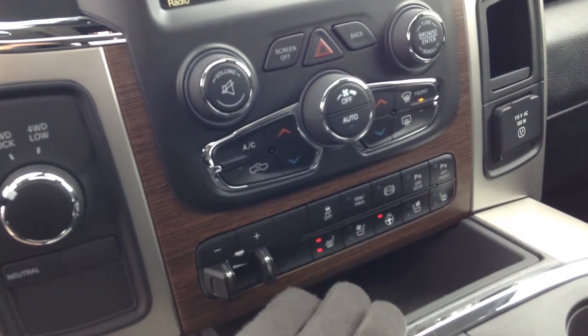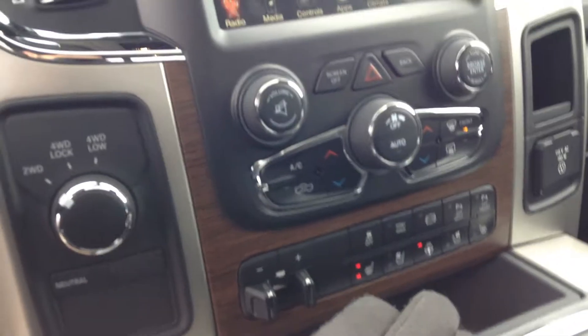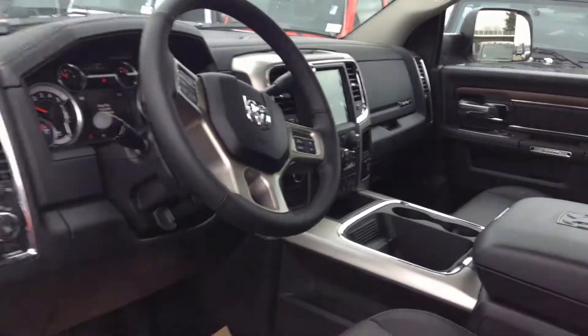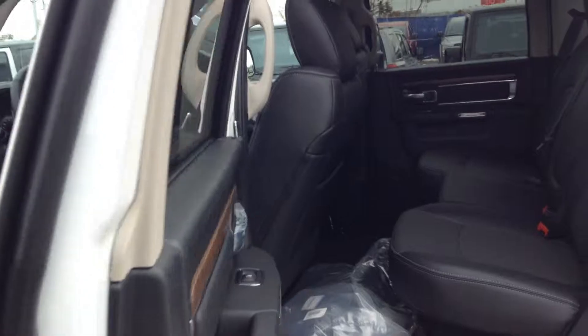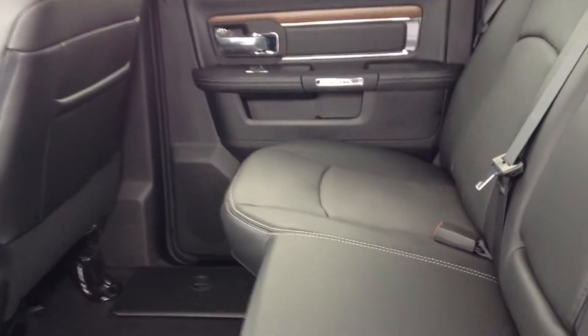Look at the dash real quick. The big 7 inch screen there. It's also got the 8.4 inch Uconnect system, the 9 Alpine speaker stereo system. We got trailer brake, heated seats, ventilated seats, heated steering wheel, and front and rear park assist sensors. And we got the full 4x4 option there.